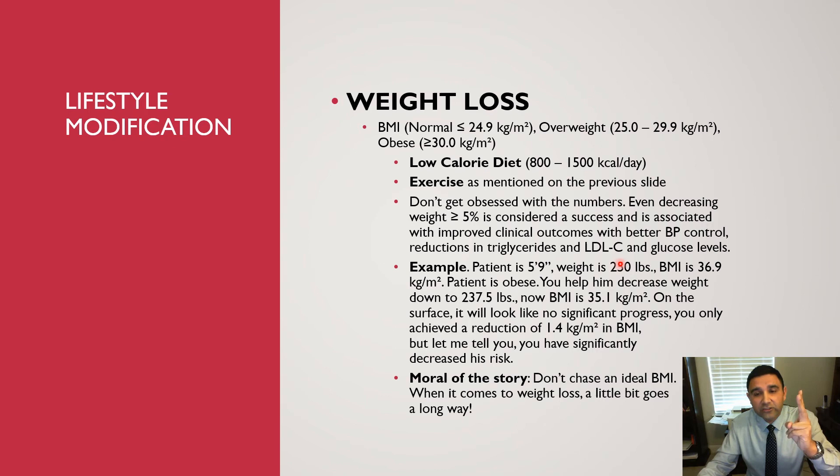A 5% weight reduction is associated in clinical studies with improved clinical outcomes, including better blood pressure control and reductions in triglycerides, LDL cholesterol, and glucose levels. For example, a patient who is 5 feet 9 inches and weighs 250 pounds with a BMI of 36.9 who reduces to 237.5 pounds achieves a meaningful success, even though his BMI only drops to 35.1. Don't chase an ideal BMI — a little bit goes a long way when it comes to weight loss.